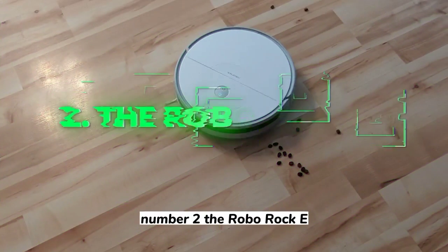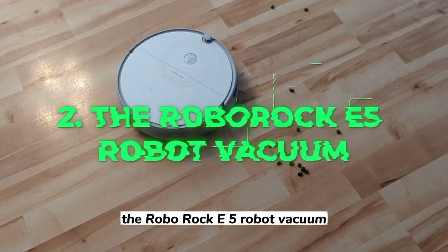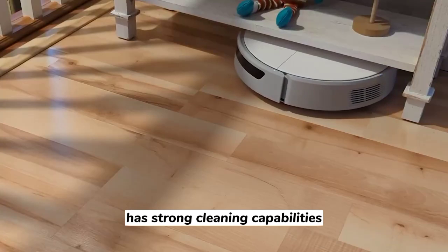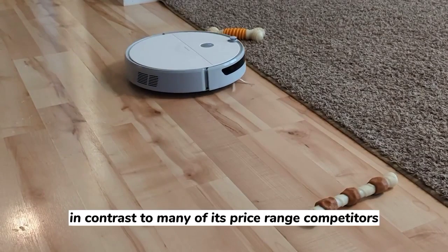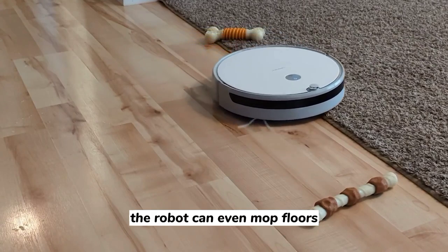Number 2: The Roborock E5 Robot Vacuum. The Roborock E5 Robot Vacuum is reasonably priced, has strong cleaning capabilities, runs quietly, and uses cutting-edge room mapping technology. In contrast to many of its price range competitors, the robot can even mop floors.